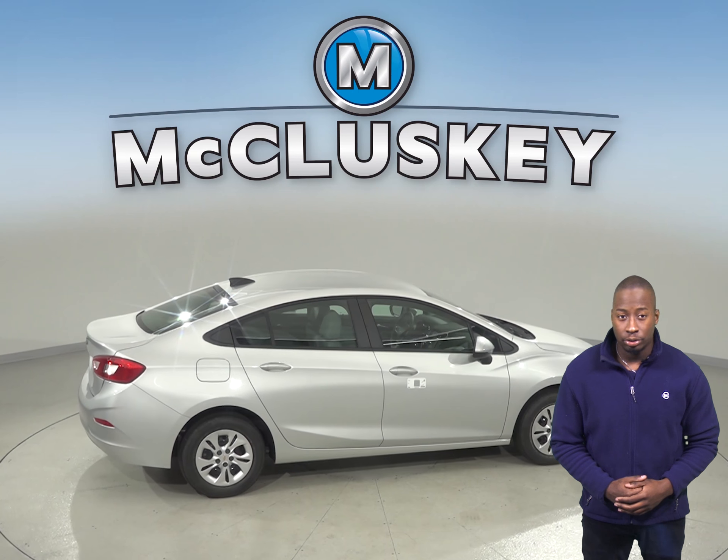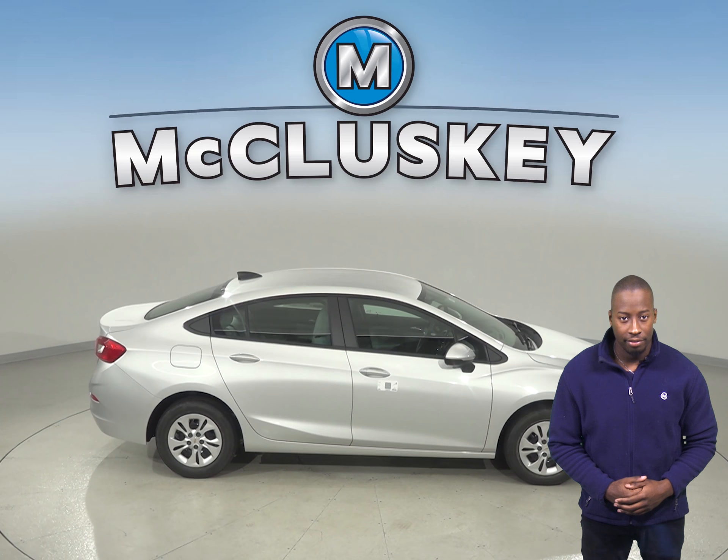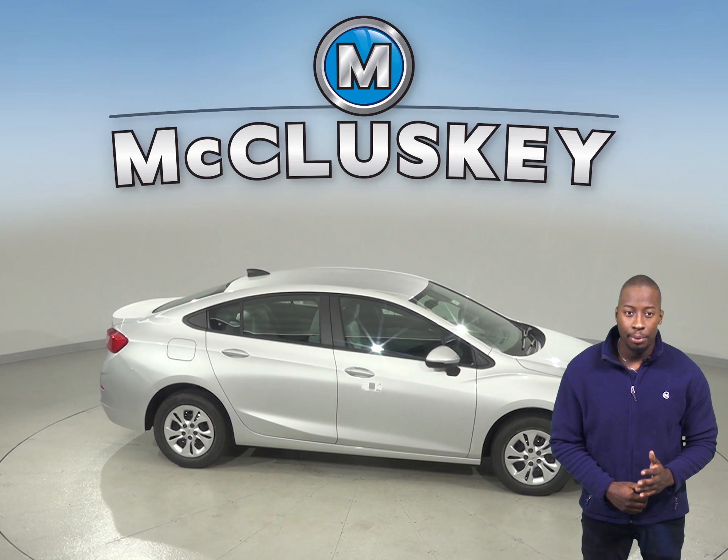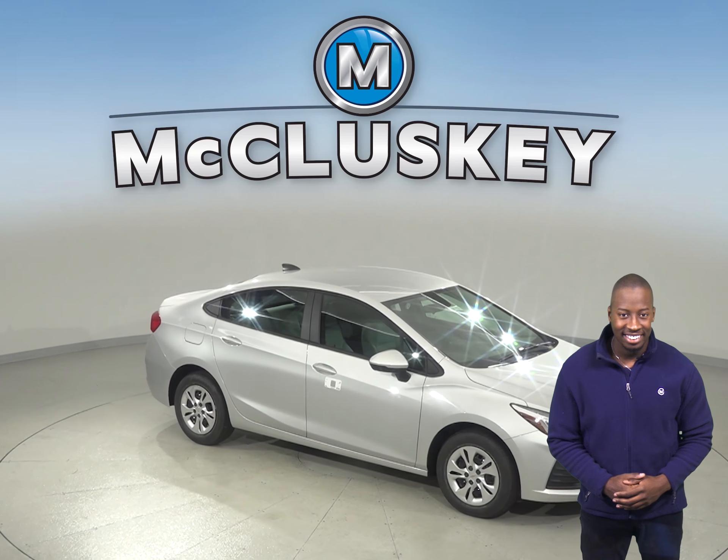Come see everything this Chevrolet Cruze has to offer with our free and exclusive 48-hour test drive. If you purchase it from us, we will cover it with our free lifetime mechanical warranty for unlimited miles and unlimited years.